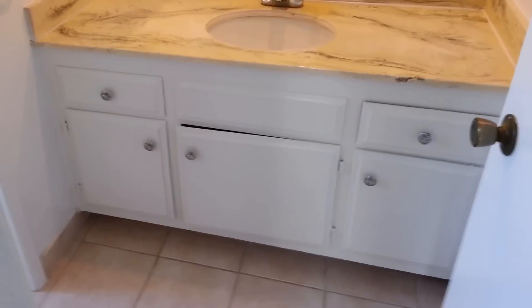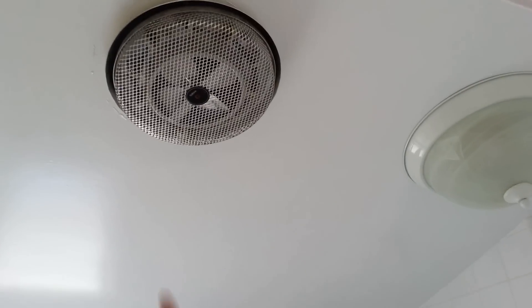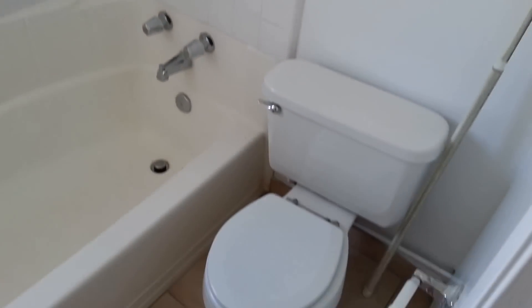Here's the bathroom, and there's a really cool heat fan. So when you get out of the shower, it's nice and warm.